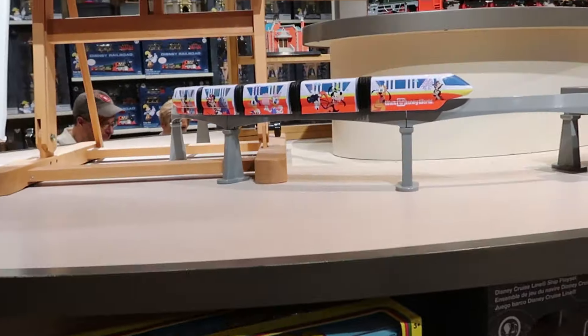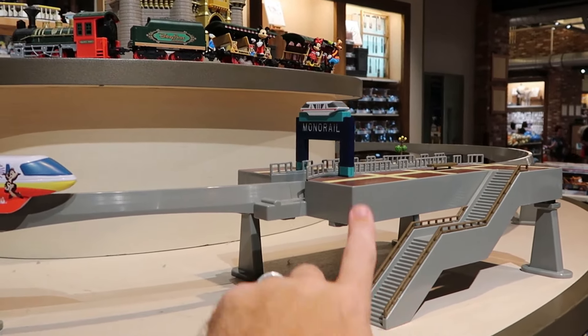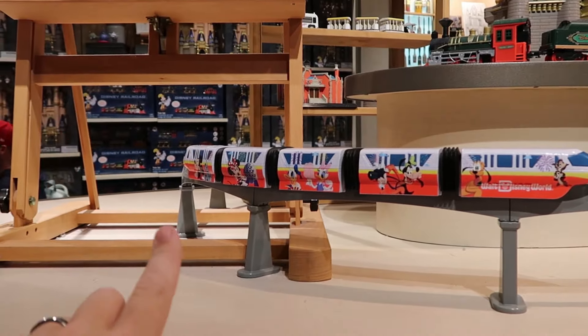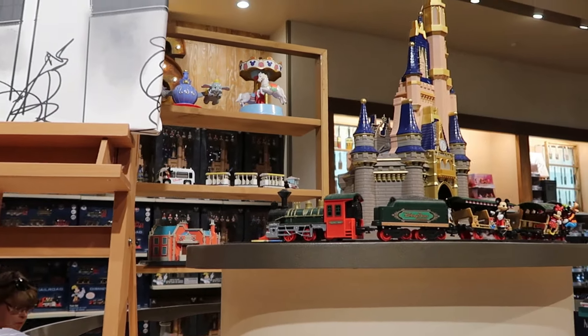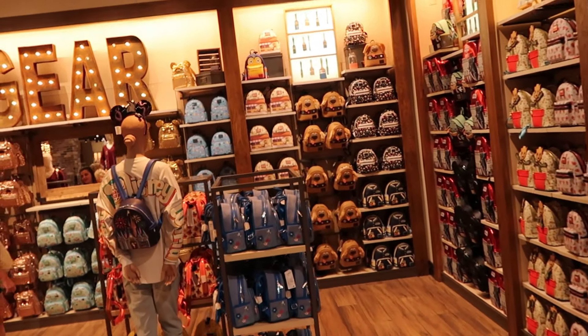How cool would it be to have this monorail going around your Christmas tree? You can actually purchase this entire monorail setup — just like over at Magic Kingdom's transportation and ticketing — with all the characters on the monorail itself. It's incredible, with Cinderella Castle and a train in the setup.